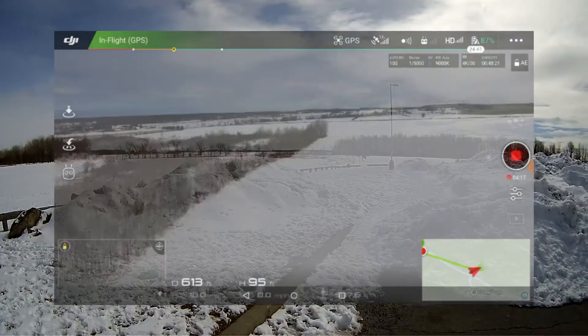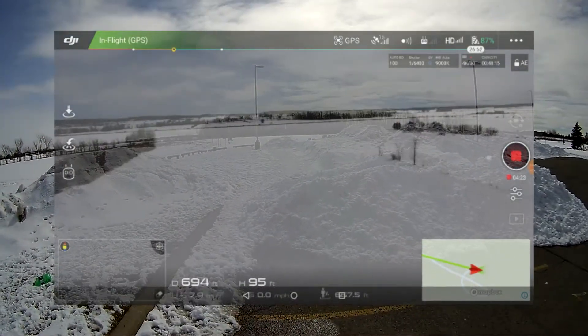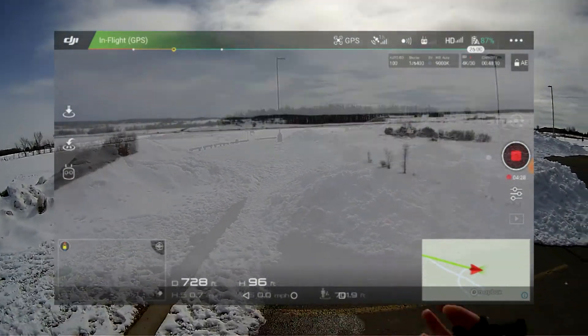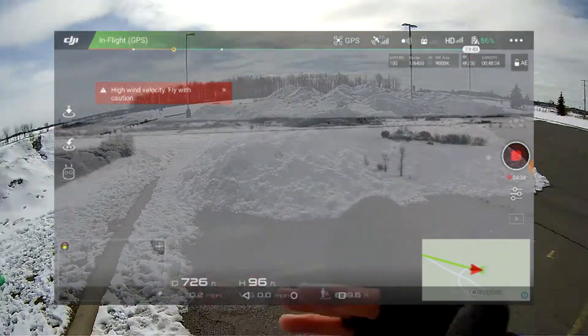We'll be able to pick up the Phantom, which is just over this way. I am dealing with a lot of bright skies, snow, and everything, so there are points where the detail gets tricky. But if I put my hand over to shade it, I know exactly what I'm looking at. It is kind of interesting.